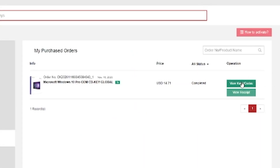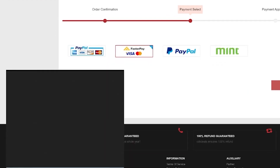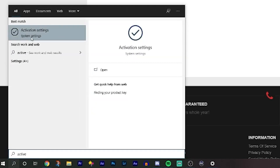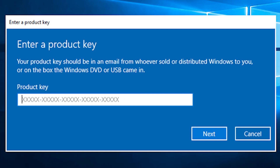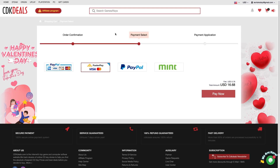Once you've finished the payment process, you'll get your Windows key delivered to the email address you signed up with on CDK Deals. Once you have the key, turn on your computer, click the Start button, type 'Activate Windows,' enter the key, click Activate, and that's it. The annoying watermark is gone, you have a more secure Windows, you can use all the customization features, and you have a legit genuine Windows 10 Pro running on your PC.